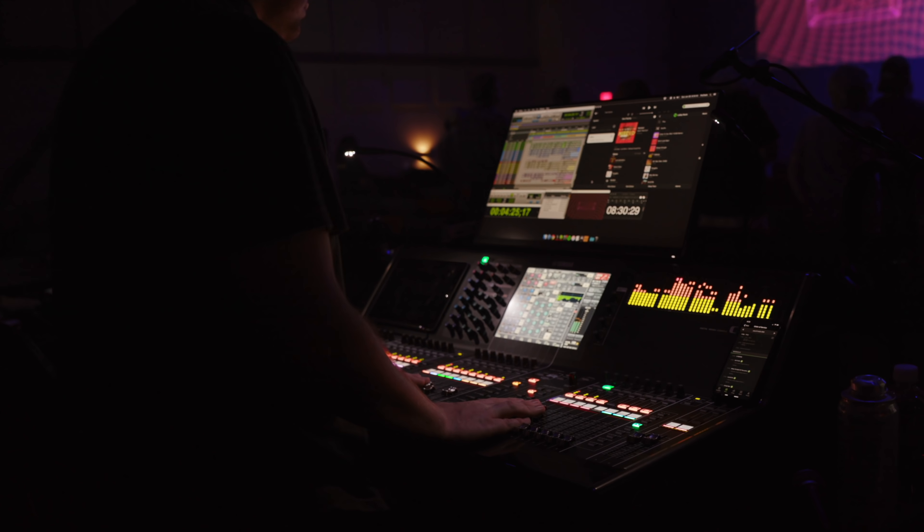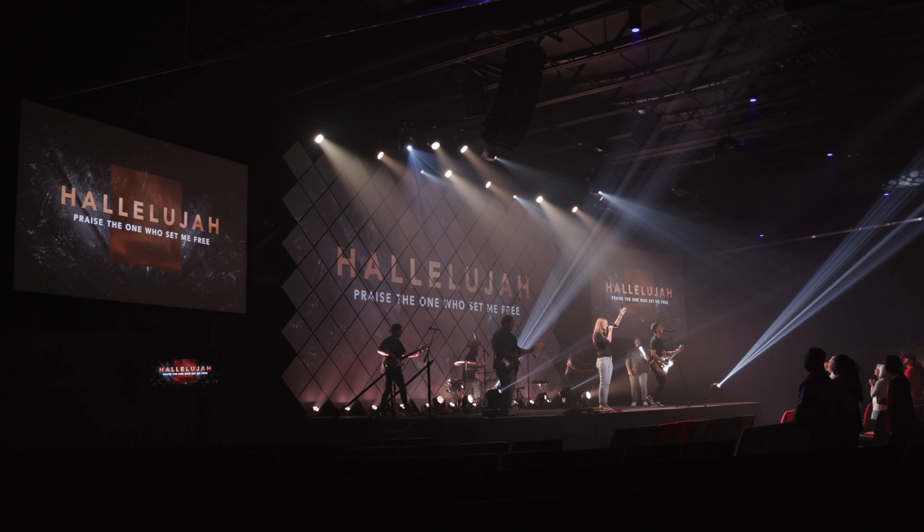My name is Nick Kofal, and I'm the Chief Vision Officer here at Summit Integrated. We're an audio, video, and lighting company that works with churches all over the country.